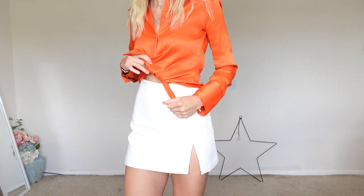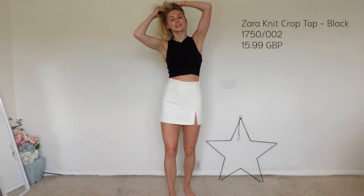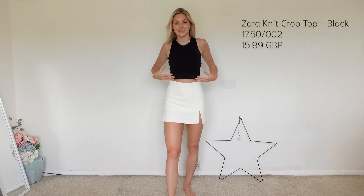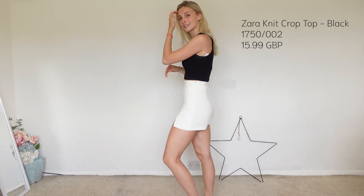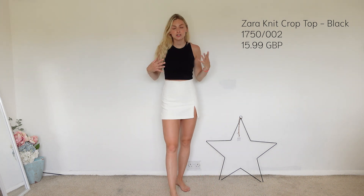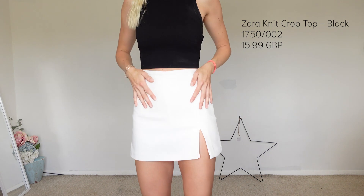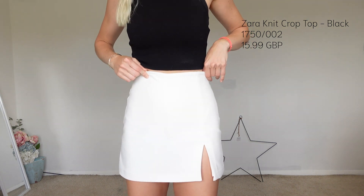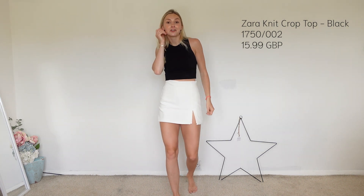Here it is with my black knitted Zara vest — such a timeless piece. Even if you just find a black vest in your wardrobe and pair it with this mini skirt from Zara, you're good to go. You feel great, you can dress it up or dress it down, and you'll be comfortable all day and all night.